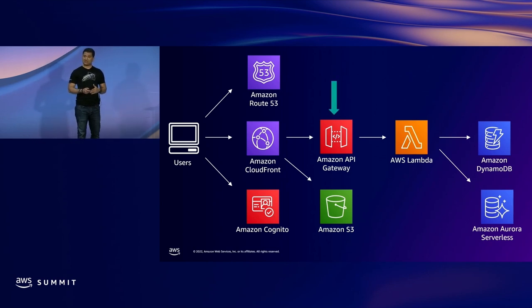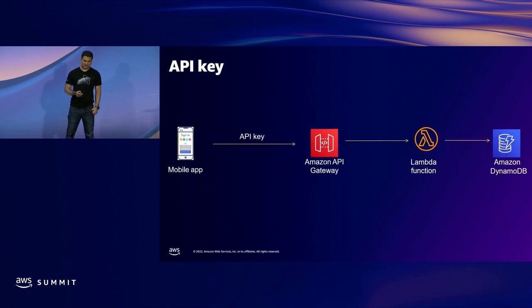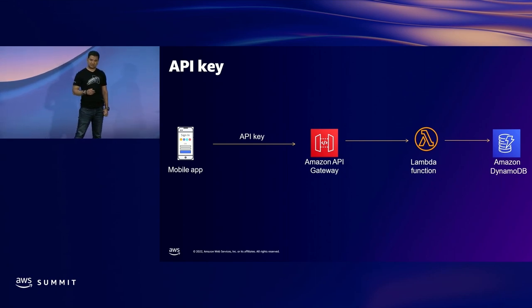One of the critical components is Amazon API Gateway. You can secure it using API key, AWS IAM, Amazon Cognito User Pool, Amazon Cognito Identity Pool, and AWS Lambda Authorizer. The first option is API key. Using API Gateway, you can generate a static key, and whoever wants to invoke the API will pass that API key in the header of the API call. Amazon API Gateway will validate it and then call the back end. It's super easy to set up, especially in sandbox and test environments. However, the API key is static, so if it gets compromised, anyone can abuse and call your API.